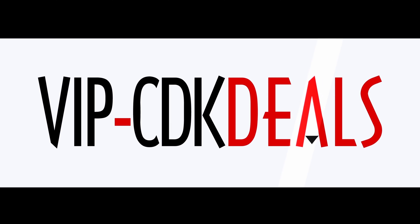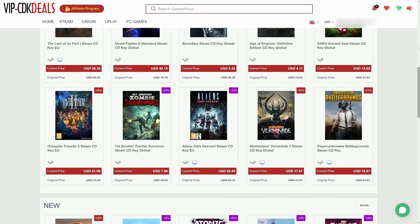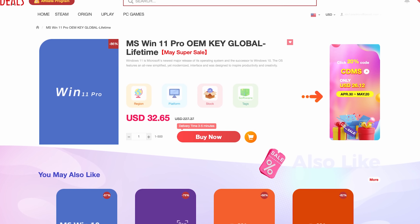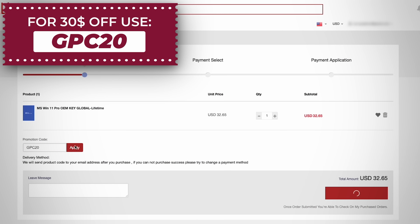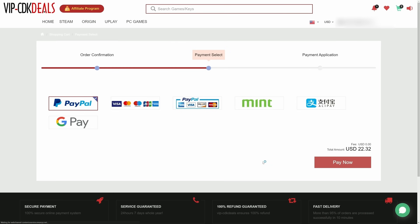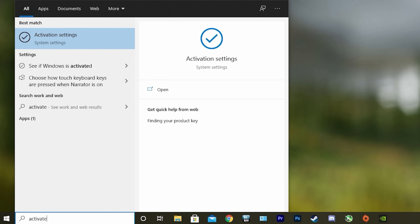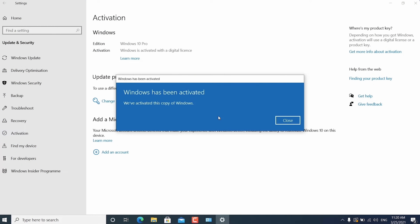This video is brought to you by vipcdkdeals.com. CDK Deals is a website dedicated to getting you the best prices on games and software, and right now you can get a Windows 11 CD key for an insanely low price. Just find the best price and apply my special discount code GPC20 for an additional 30% off. You can also check out securely with PayPal, and once the payment is cleared, you get access to the code in your account as well as your email. To activate Windows 11, just search 'Activate' under Windows and type in your key. Click the link in the description below to learn more.